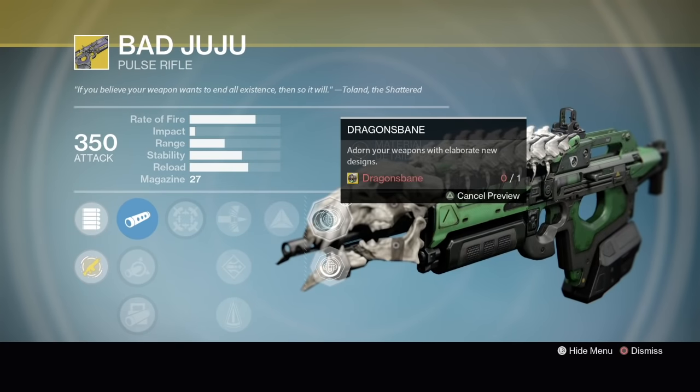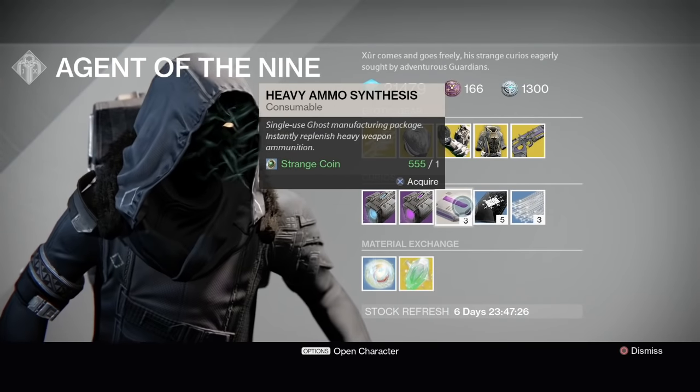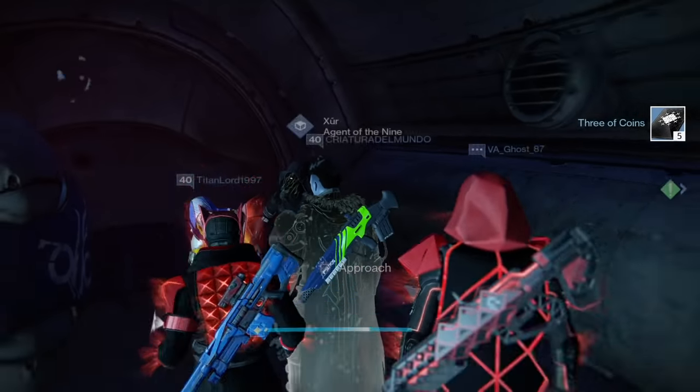This is what it looks like with Dragon's Bane — I don't like that ornament, I like this other one. How cool does that look? That's it for the stock, guys. We got the Snack Packs of Three, Three of Coins, Glass Needles, Exotic Shard, Void Drive, and Plasma Drive.